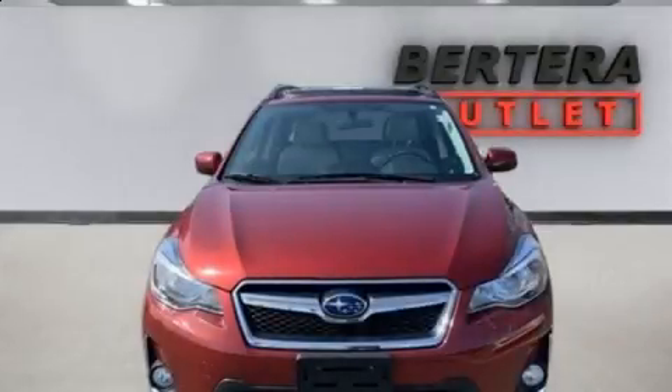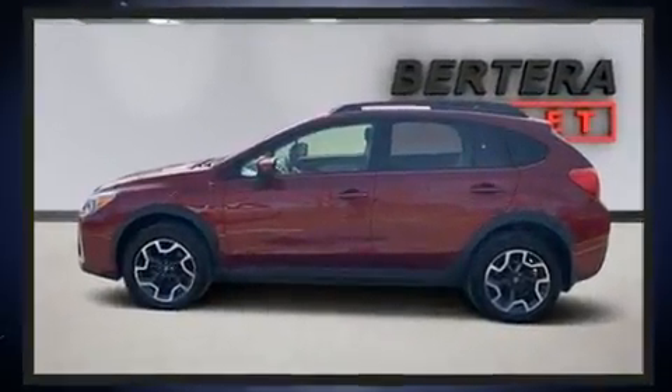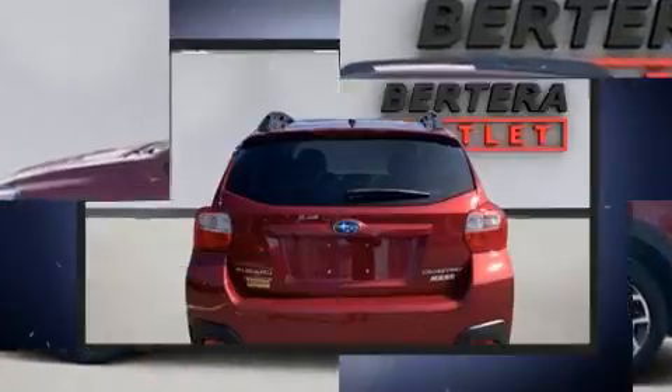Treat yourself to a test drive in the 2016 Subaru XV Crosstrek. With just over 25,000 miles on the odometer, this four-door sport utility vehicle prioritizes comfort, safety, and convenience.